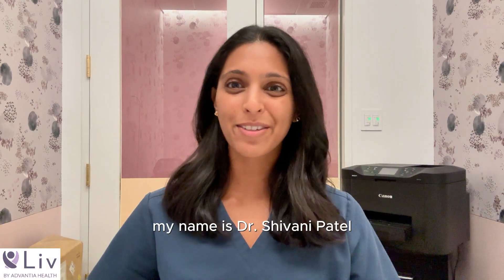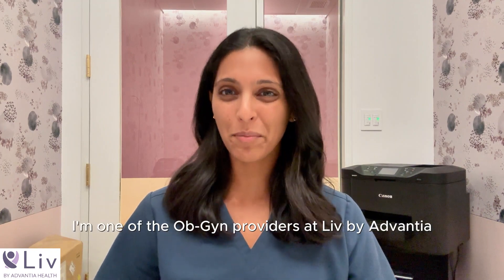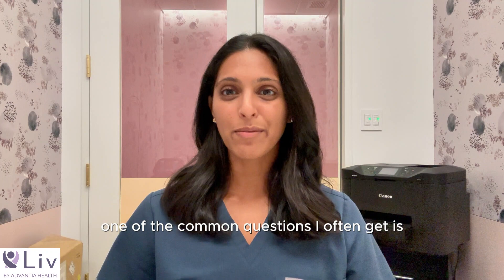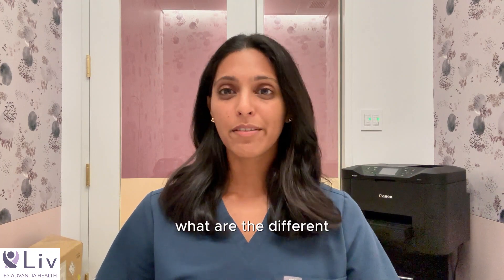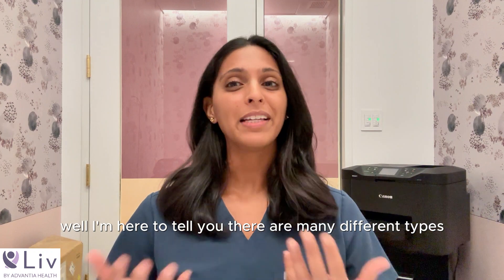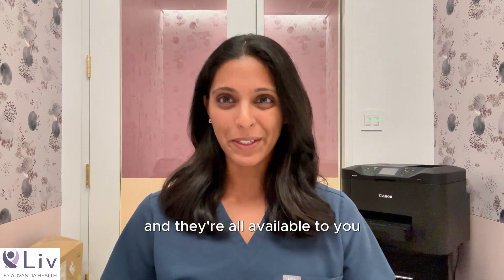Hi, everyone. My name is Dr. Shivani Patel. I'm one of the GYN providers at Live by Advantia. One of the common questions I often get is what are the different non-hormonal methods of birth control? I'm here to tell you there are many different types and they're all available to you.